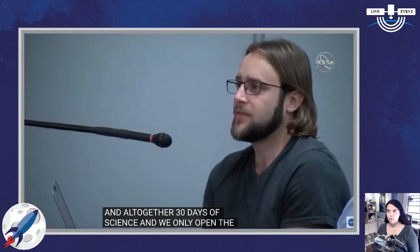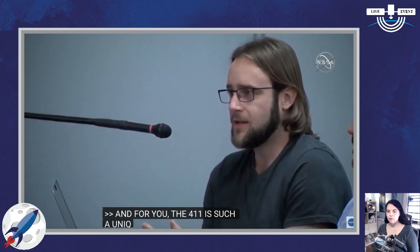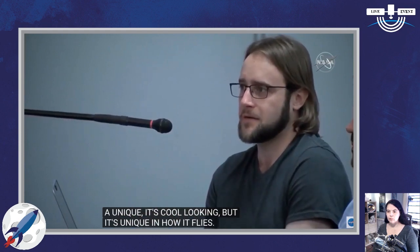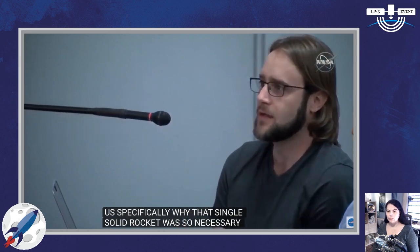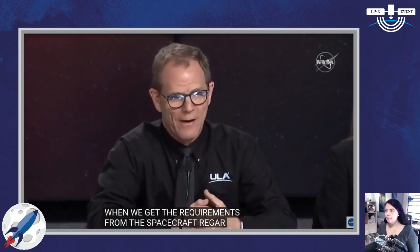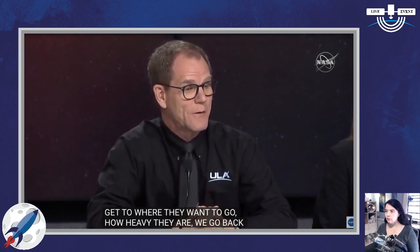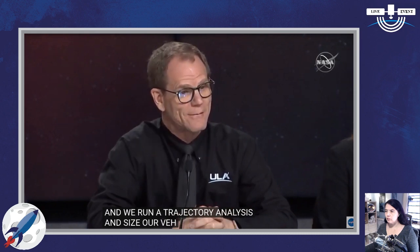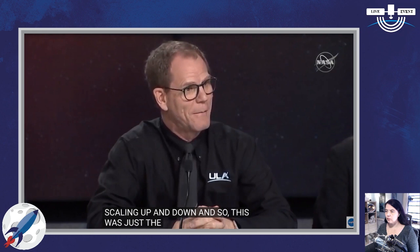For ULA, the 411 is unique — can you talk specifically about why that single solid rocket booster was necessary for this mission to inject into heliocentric orbit? When we get the requirements from the spacecraft regarding how much velocity they need and how heavy they are, we run a trajectory analysis and size our vehicle based on those requirements. The Atlas vehicle is capable of scaling up and down, and this was just the right size vehicle for the energy and mass of the spacecraft.